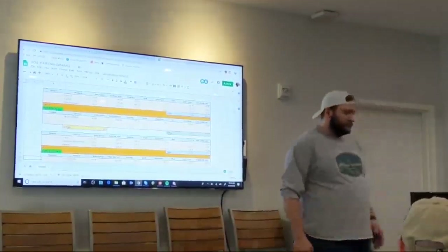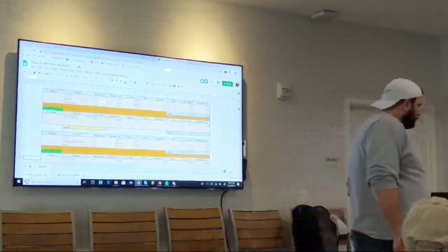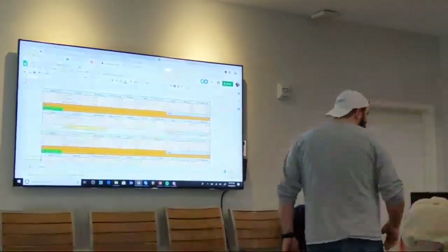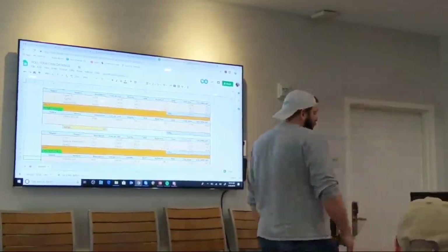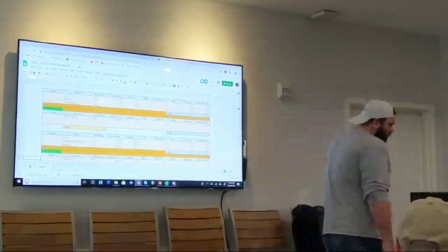One of the AIs in Triple Crown is zeta-cypermethrin. Well, I can get just cypermethrin. I don't know that there's a big difference between the zeta-cypermethrin and cypermethrin.